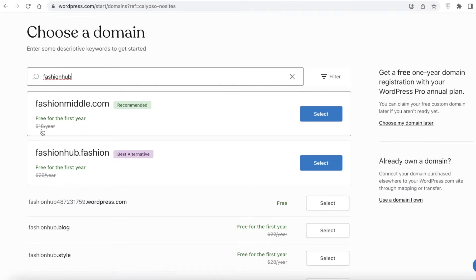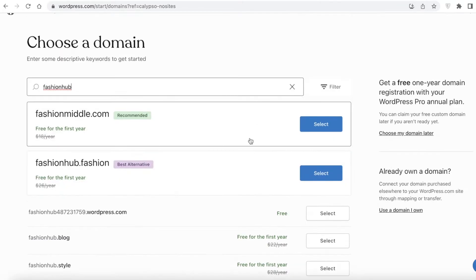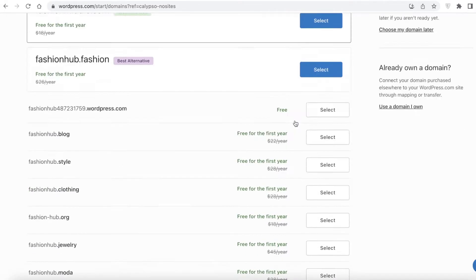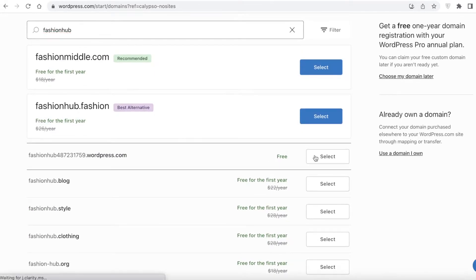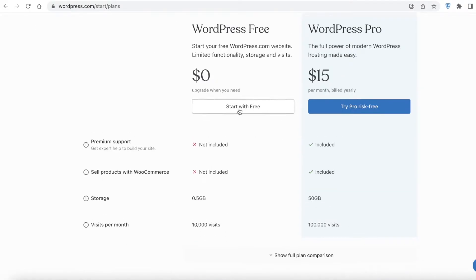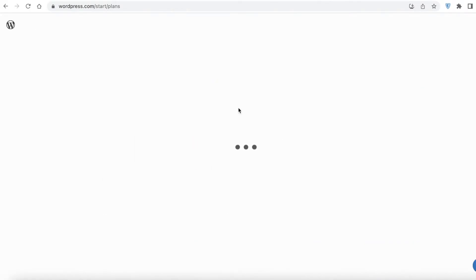After the first year the recommended domain will be $18 per year. If you scroll down you can choose one of the free domain names, like 'fashionhub' with a number followed by .wordpress.org. For the purpose of this video we're going to continue with the free version, so we're going to click on 'WordPress Free' and then 'Start for Free' to begin developing our website.